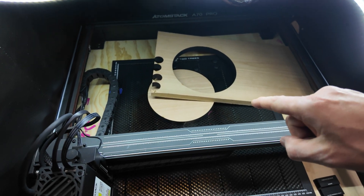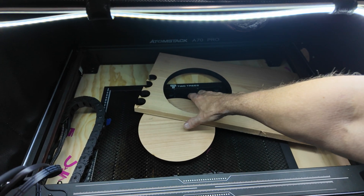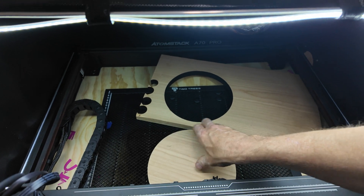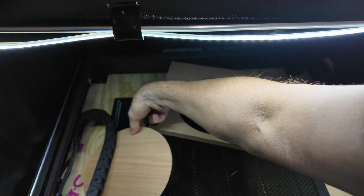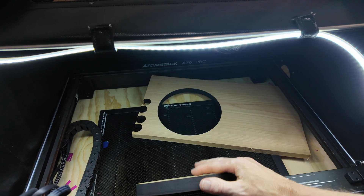I was supposed to do this in two passes but I forgot — I still had the setting on one pass at 200 millimeters per minute, which in my opinion is too slow. But it cut out great, so that's good.